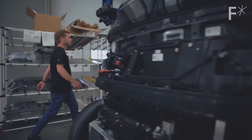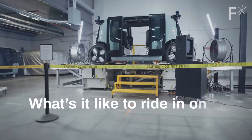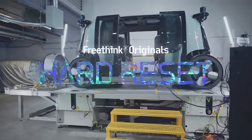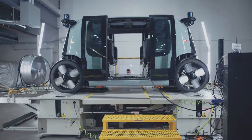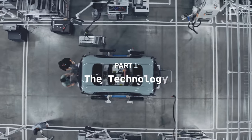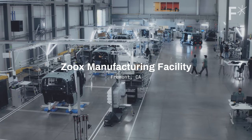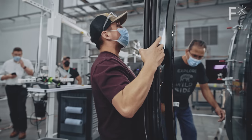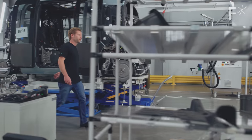Just south of Oakland, Zoox is manufacturing and testing their first fleet. This is an assembly line where robot cars are assembled by normal humans — as opposed to most assembly lines, where normal cars are assembled by robots.